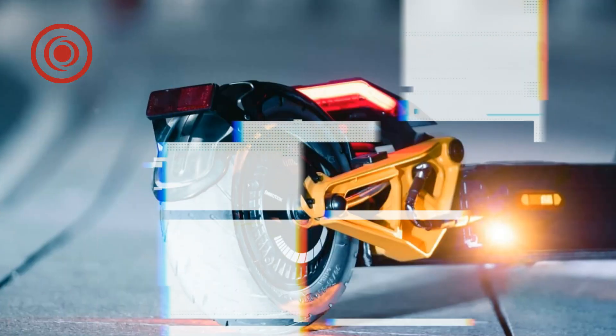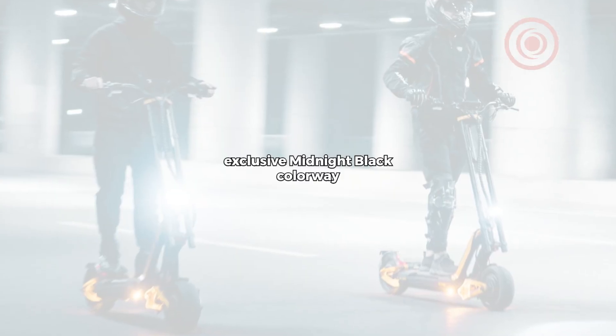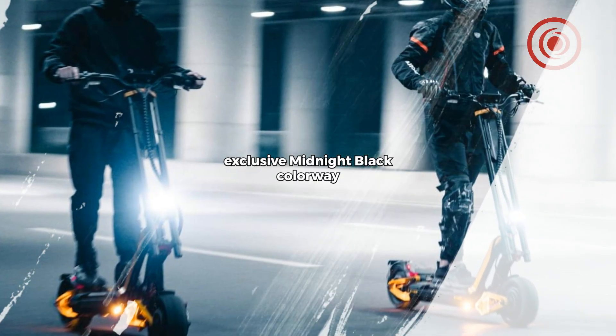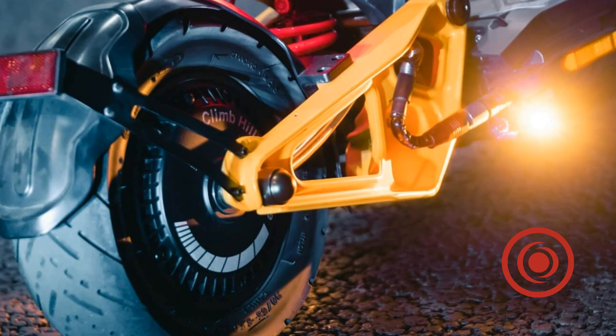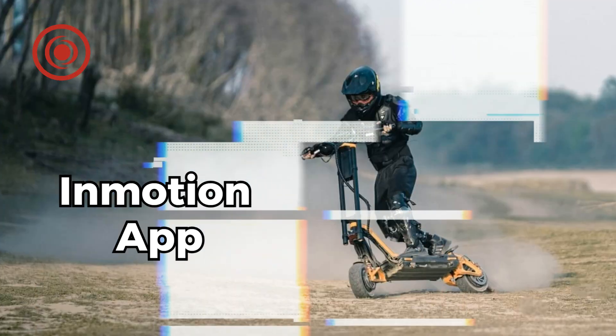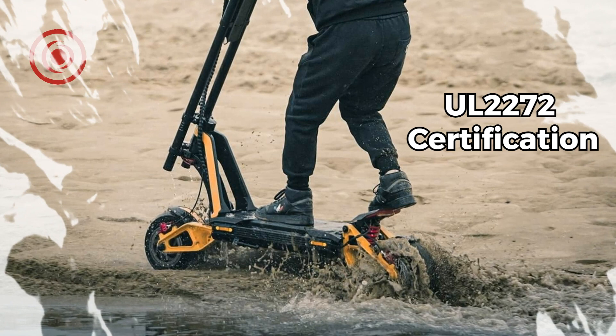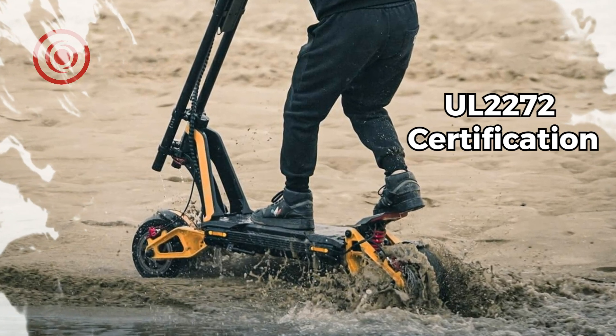Urban commuting made easy with quick-release folding — carry and store effortlessly wherever your day takes you. Stand out with the exclusive midnight black colorway. Sleek design meets urban lifestyle: your ride, your rules. Customize with the In-Motion app.